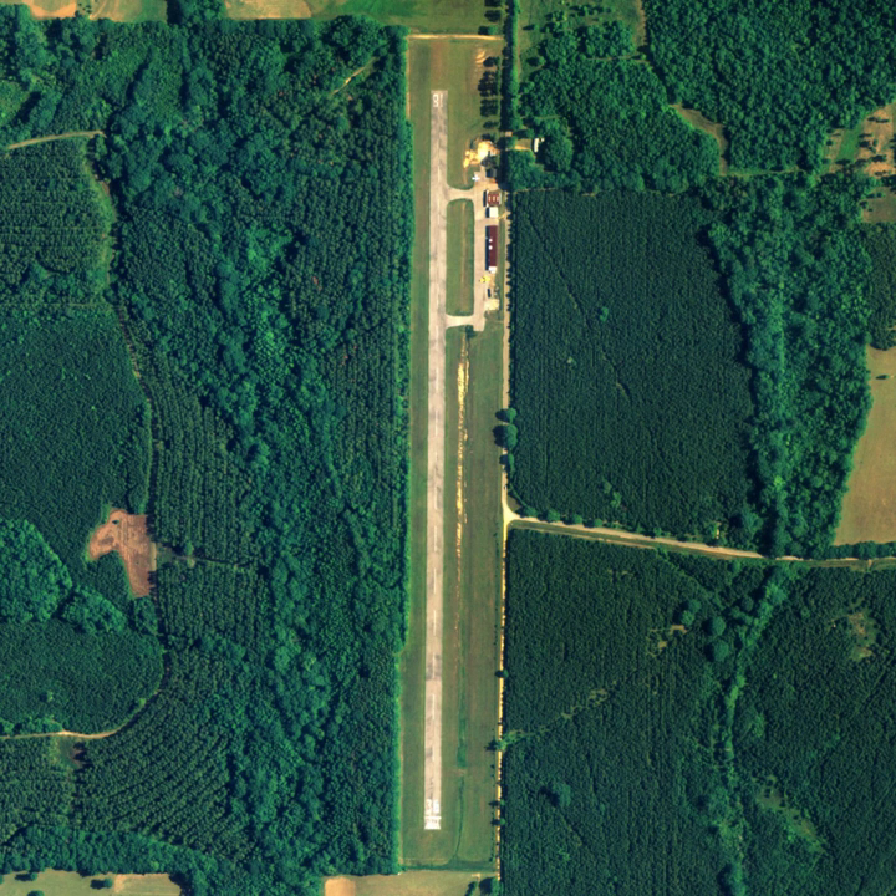Greensboro Municipal Airport is a city-owned public-use airport located three nautical miles southwest of the Central Business District of Greensboro, a city in Hale County, Alabama, United States. This airport is included in the FAA's National Plan of Integrated Airport Systems for 2011–2015 and 2009–2013, both of which categorized it as a General Aviation Facility.